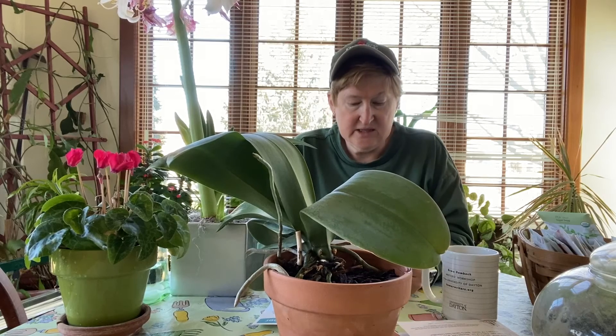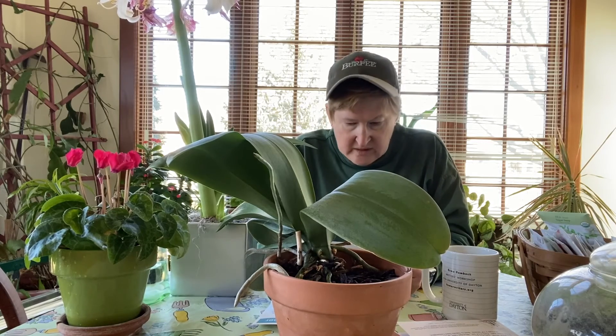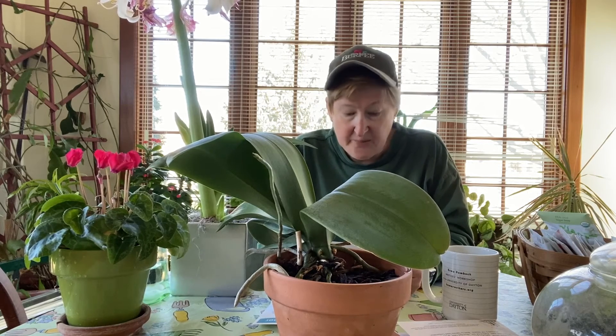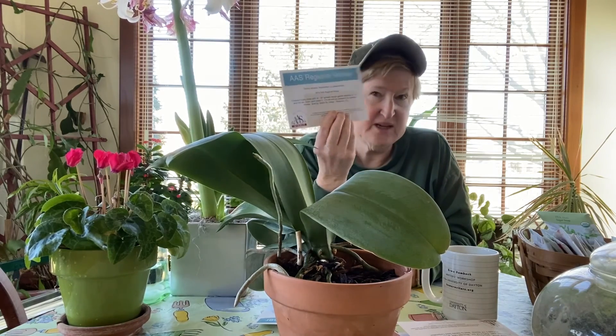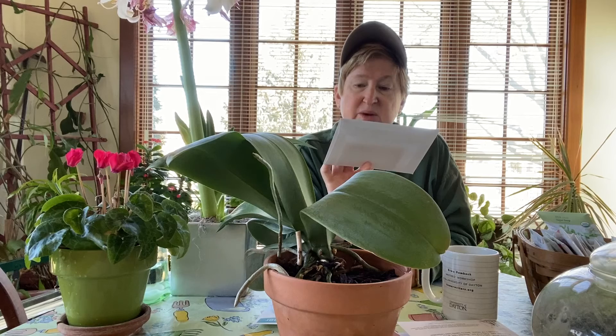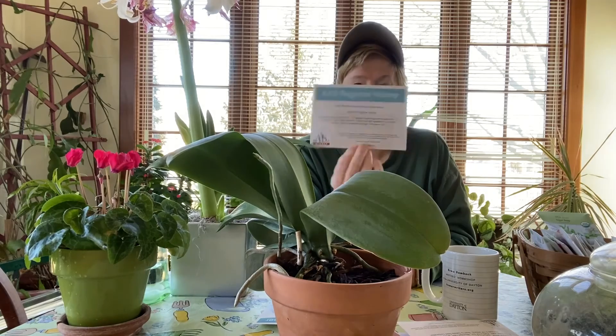And finally, there is a Watermelon Cal Sweetbush, a 2019 winner. Compact bushy vines — compact works well in my garden and it's resistant to powdery mildew. Each plant is going to have two to three fruit, so I'm probably going to grow that.